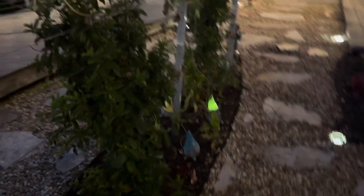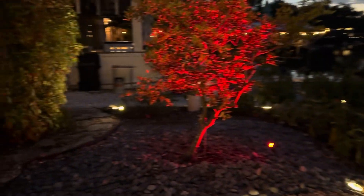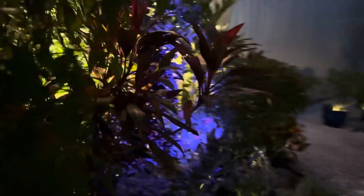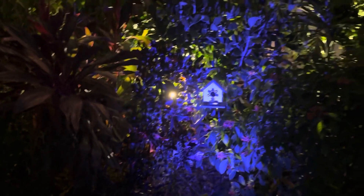Over here we got some more cool gnome things, some vining plants. And then the last lights are over here in this tree spot and another spot here in the back. And then around the corner — this is a really cute little kind of birdhouse nook, and plants. That's it.